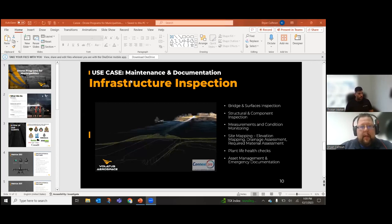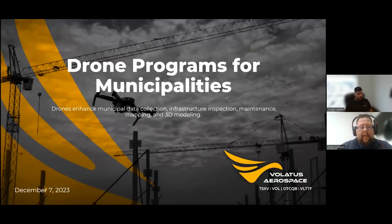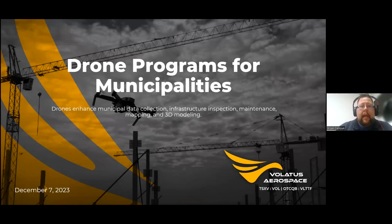My name is Brian Calhoun and I work for Volatus Aerospace within a subsidiary called Volatus Drones. We are basically your entire one-stop shop for drones, training, accessories, and a few other capital investments that are drone related. We are fully qualified to be the one-stop solution you need to get a drone program going, or if you have one and you're looking to revamp it, we can assist with that.